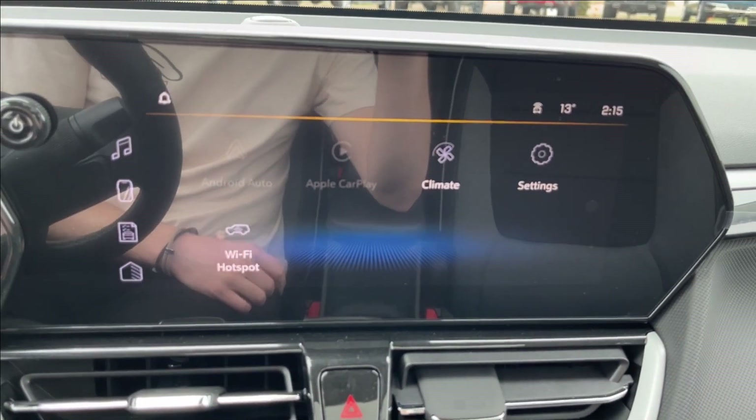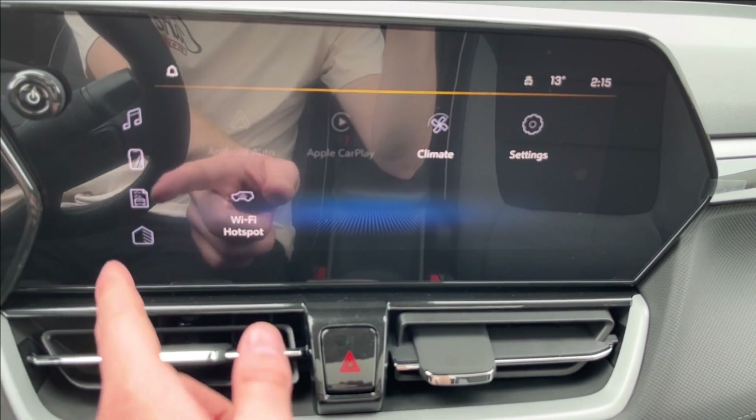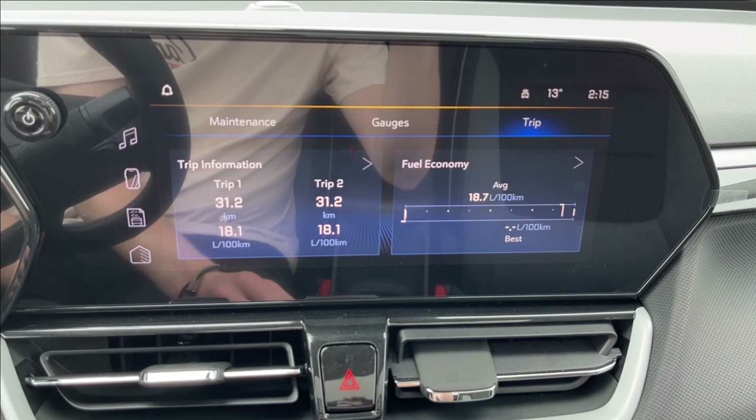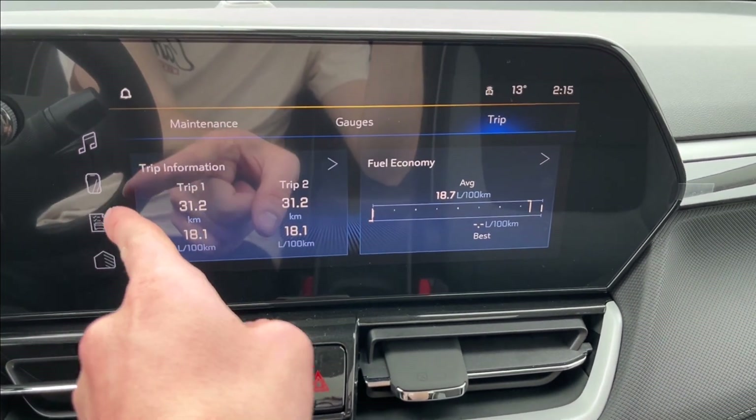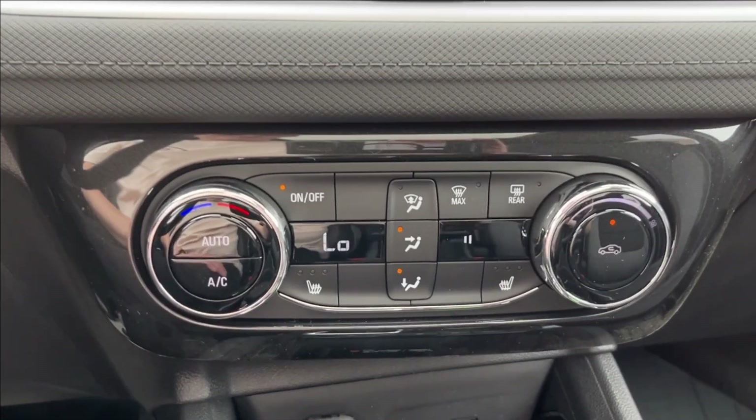Push to start. Here on the infotainment, you're going to have your Apple CarPlay and Android Auto with built-in Wi-Fi hotspot. You can also access your vehicle maintenance as well as your trip, gauges, and other connectivity and radio.